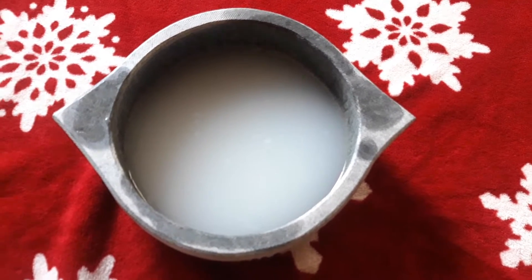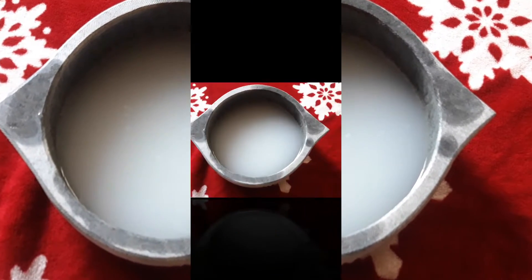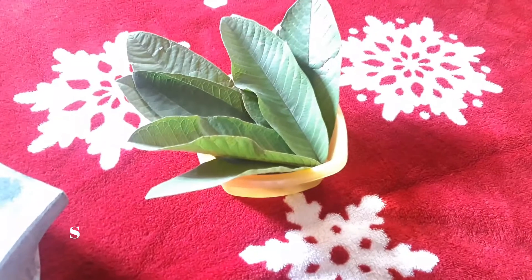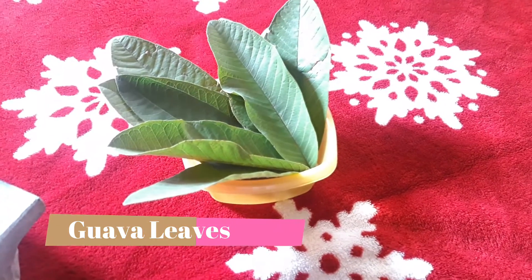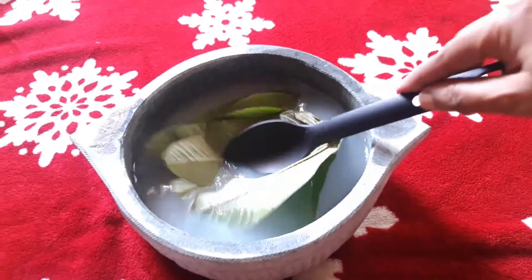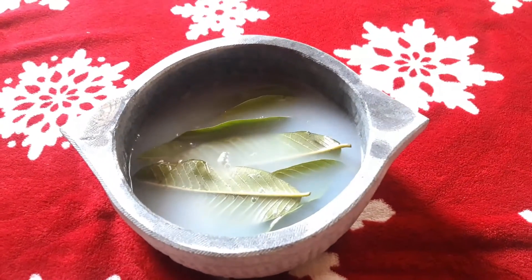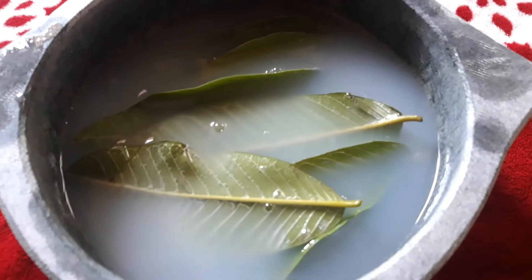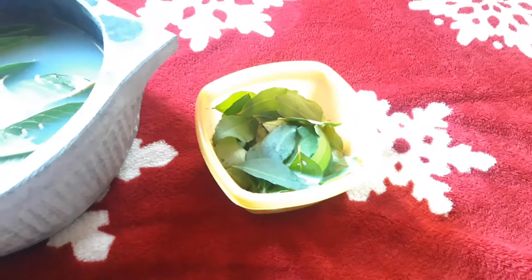And it makes your hair stronger. Now let's see how to make this serum. Take 2 cups of cooked rice water in a vessel. To this, add 10 fresh goa leaves, as goa leaves have antioxidant, anti-inflammatory, and antimicrobial properties that help to maintain a healthy scalp. The vitamin B and C content improves collagen activity, aiding in hair growth.